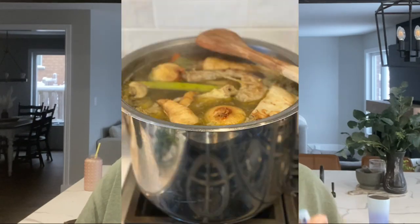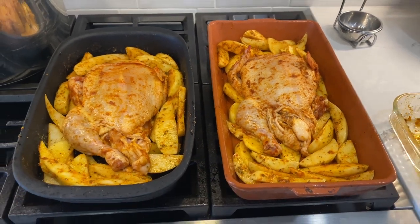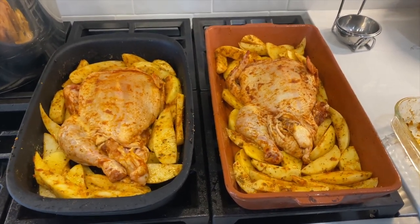I wanted to share that with you and show you what that looks like. So on the menu we have a chicken soup — we call it a Sunday soup — but it's actually a chicken dumpling soup, made from scratch with the bones and meat. I'm also going to share a quick and simple roast chicken recipe, some dumplings, and a couple of sides. If you enjoy this video, give it a thumbs up, hit that subscribe button, and let's get started.